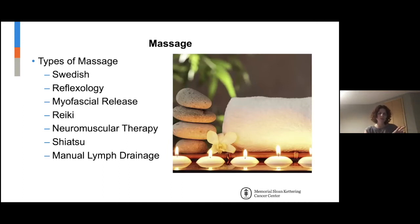Reiki is more of an energy medicine — you don't even need hands-on contact at all; it can be done above the body or with light touching. In a hospital or medical setting, they often use a Reiki massage with light touch and energy work entwined. Neuromuscular therapy uses pressure points, similar to myofascial release. Manual lymph drainage is often done to help with lymphedema, in physical therapy, occupational therapy, or a medical massage setting.